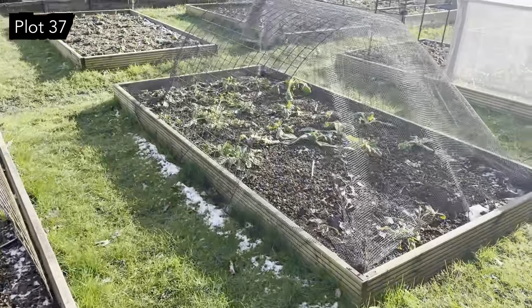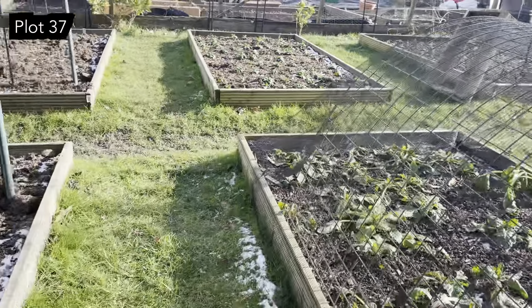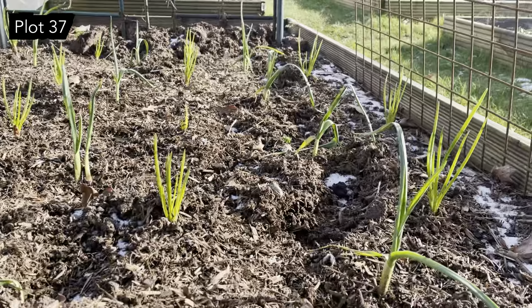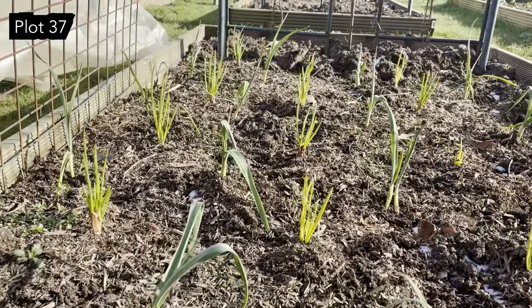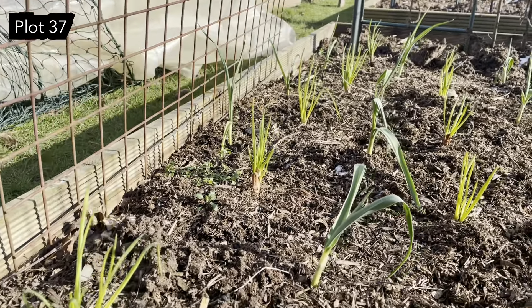The chard has temporarily collapsed - can't blame it. The garlic and the shallots just couldn't care less though - they look happy as Larry. That's really good, I'm really pleased with them.